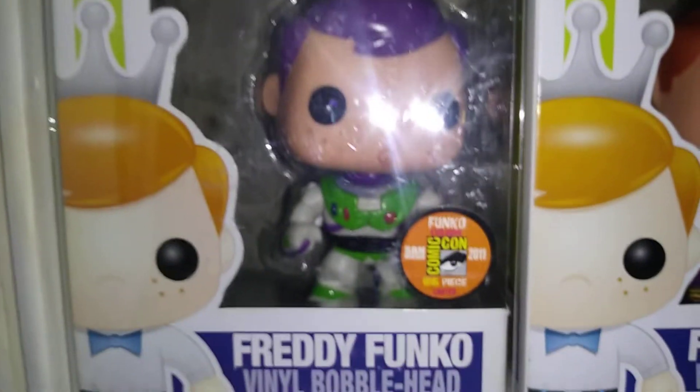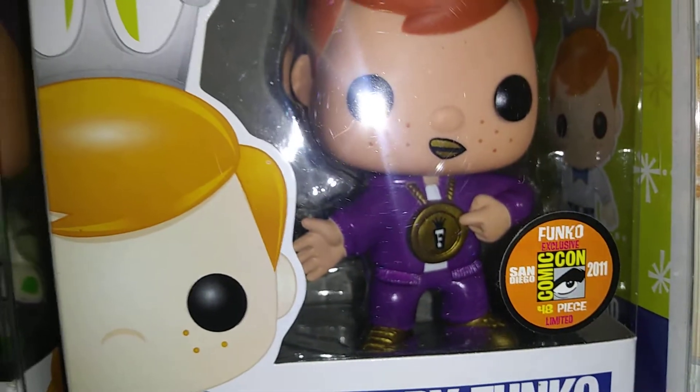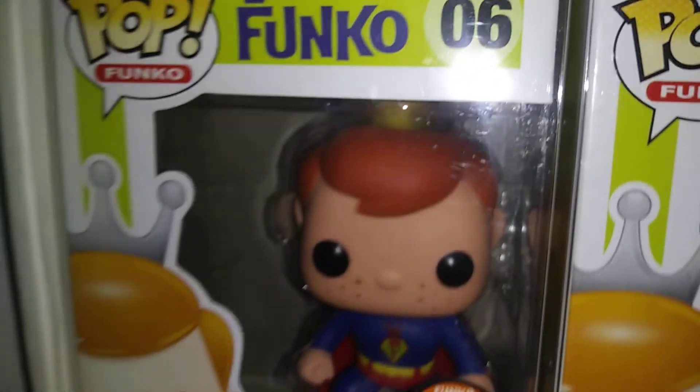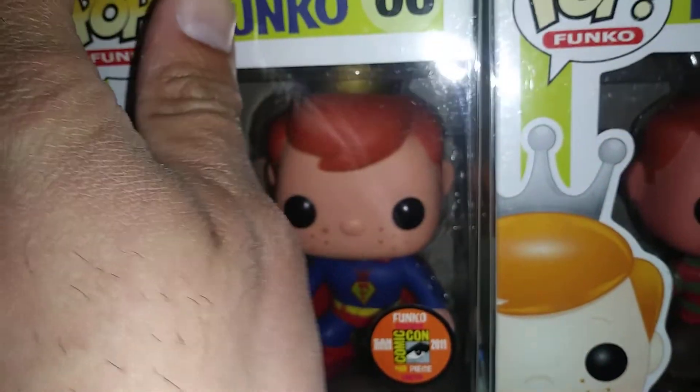Got the Freddy Buzz, 2011. I believe a play Freddy, 48 made. Freddy Ramone — 48 made, he was a pain to get back then, and now it's even harder. My Freddy Superman, 48 made, from 2011. I got some Funko Shop exclusives in the back too.